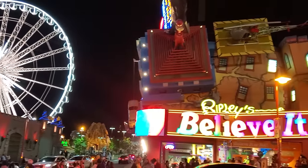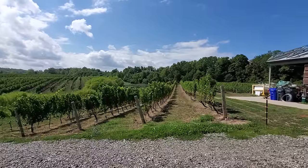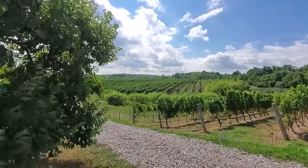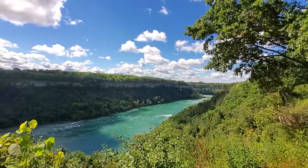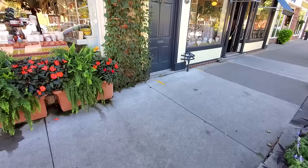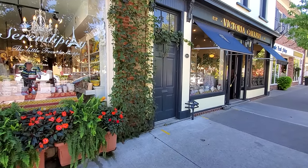Niagara Falls is located just over an hour from Toronto, Ontario, and borders Niagara Falls, New York, connected by the Rainbow Bridge. When borders are open you can actually walk, bike, or drive across the bridge and have great views of the falls. There are so many things to do in Niagara, so here are 17 activities to help you plan your own trip to Niagara Falls, Ontario.